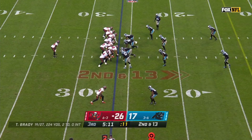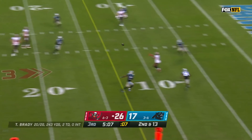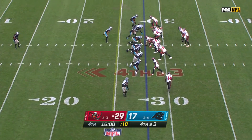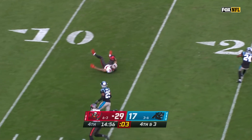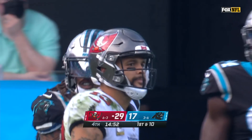Second down, blitz coming, picked up. Brady delivers — and a perfect strike. Evans, who is stacked up at the five, still going. Blitz coming, Brady gets rid of it. Caught, first down and more. Evans almost stayed on his feet, but he did enough to keep the drive going.